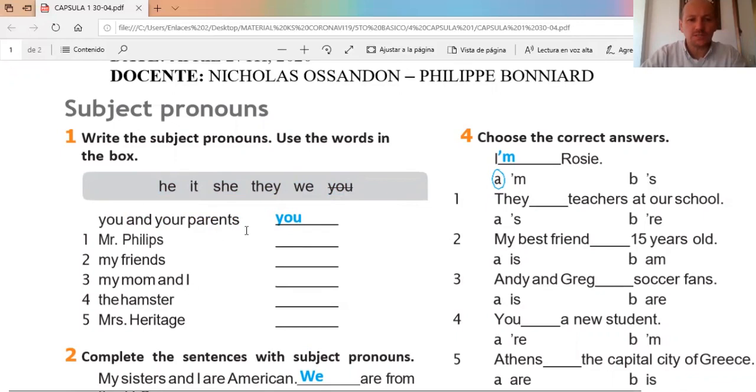For example, it says 'you and your parents' — that means 'you.' Remember that 'you' is used in English as both 'tú' and 'ustedes.' So we need to replace with the subject pronouns that correspond to the sentence — que corresponde a la oración o al enunciado.